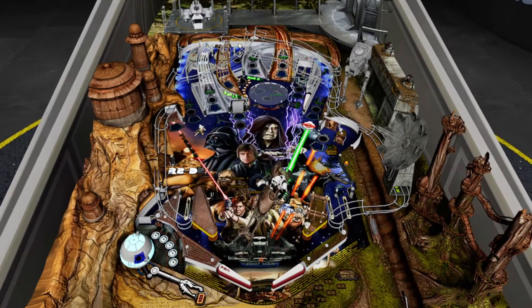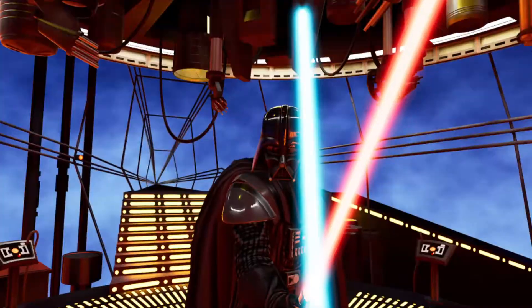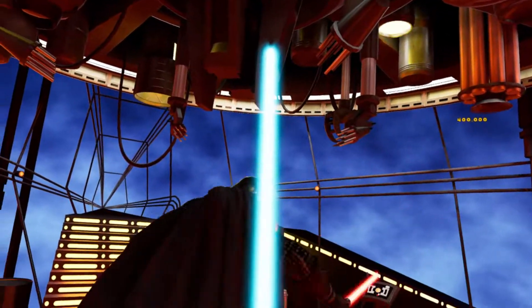Star Wars Pinball VR occasionally offers playable minigames, which were fun the first time around, but they really shine in VR.